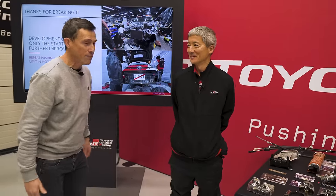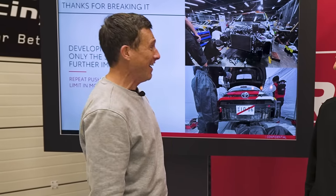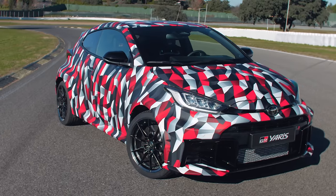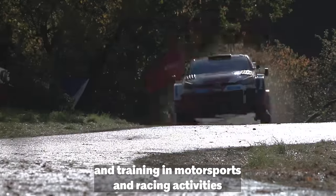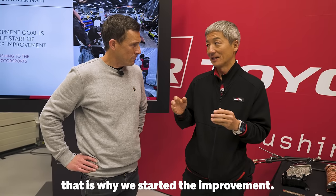I'd like to introduce you to Saito-san, the chief engineer for the GR Yaris — he's the guy who built my car. I want to give him a very deep bow to say thank you for the wonderful car. One of the things about the GR Yaris is when I first drove it, within 100 metres I knew I had to buy one. Can you tell me the reason why you've updated the car? Morizo came to us to say this is not the end — to make it an ever better car, learning from motorsports and racing activities. That's why we restarted the improvement.